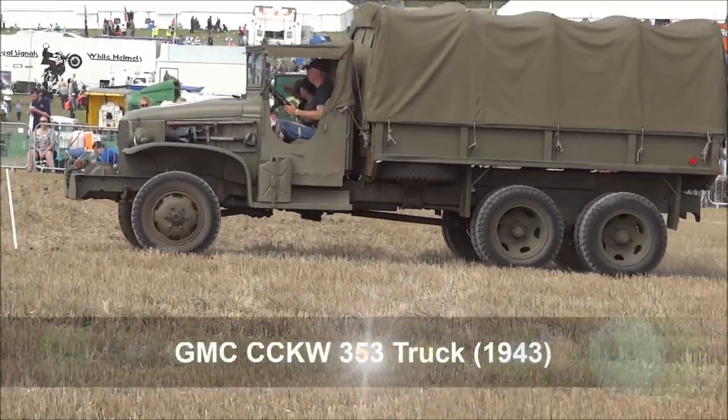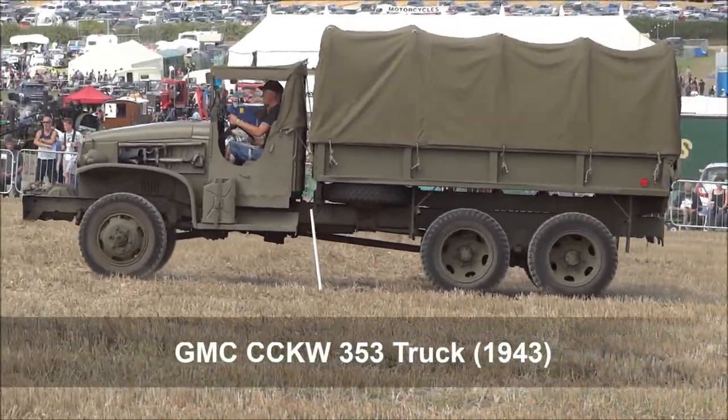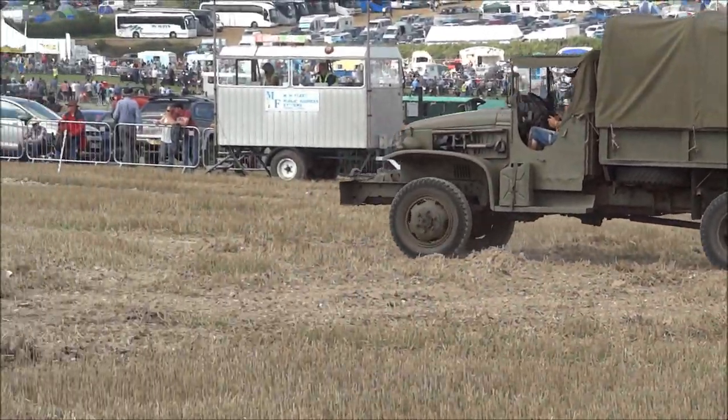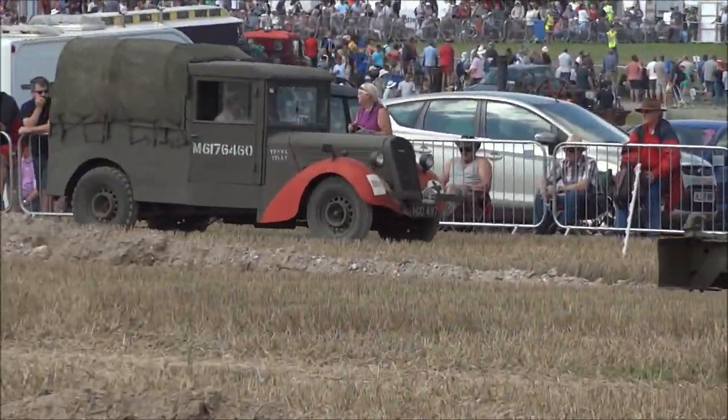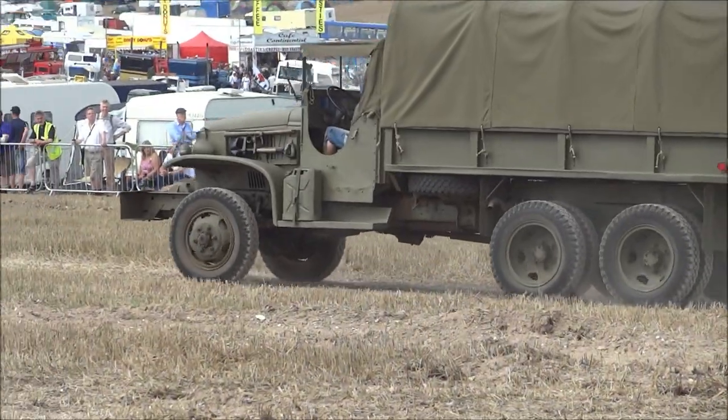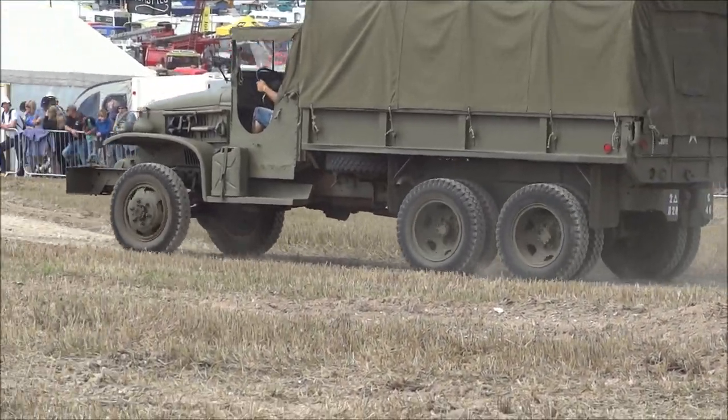GMC KW 353 truck, rated at 2.5 tons — a 6x6 truck with a flatbed body, used for American army cargo and troop-carrying capacity during the Second World War.